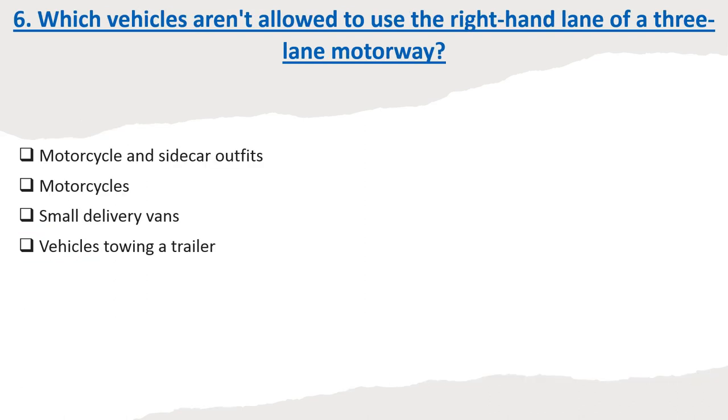Question 6: Which vehicles aren't allowed to use the right-hand lane of a three-lane motorway? Options: Motorcycle and sidecar outfits. Motorcycles. Small delivery vans. Vehicles towing a trailer. Correct answer: Vehicles towing a trailer.